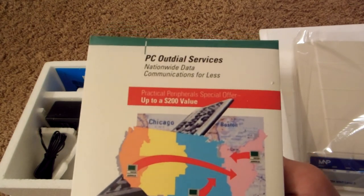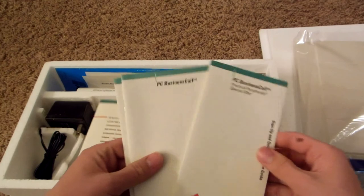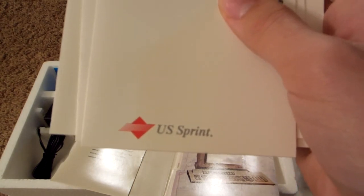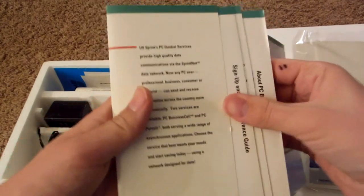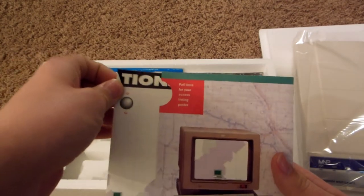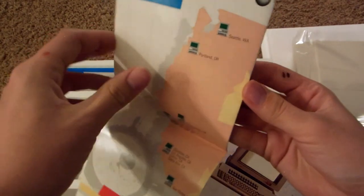This is PC Outdial Services — nationwide data communications for less, up to $200 in savings. There's also PC Business Call, a Practical Peripherals special offer. Look at that old computer there. And there's US Sprint with that old classic logo — I love this kind of stuff. There's also a pull-out access listing poster. When you pull it out, it's actually a US Sprint advertisement poster showing all their services and where they are located.